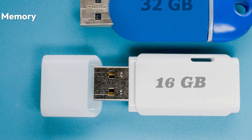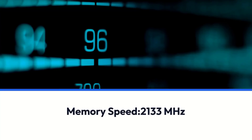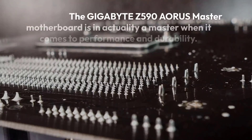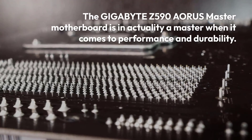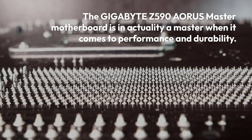Gigabyte Z590 AORUS Master specifications: Brand — Gigabyte, Chipset — Intel Z590 Express, Socket — LGA 1200, Form Factor — ATX, Memory — 128GB DDR4, Memory Speed — 2133MHz. The Gigabyte Z590 AORUS Master motherboard is in actuality a master when it comes to performance and durability.